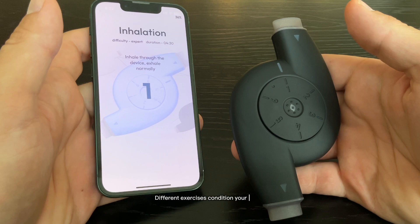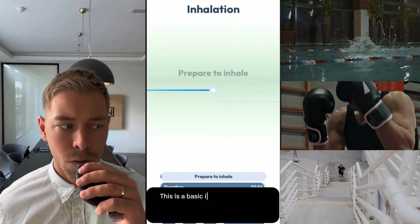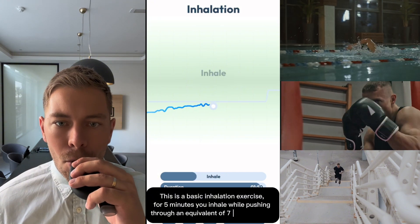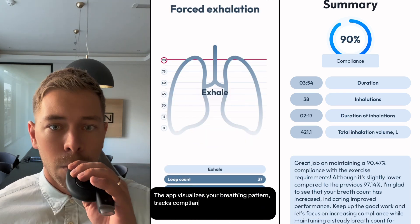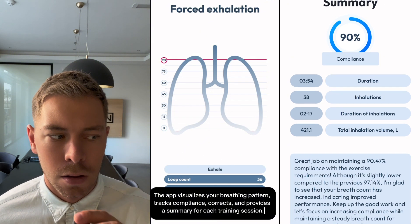Different exercises condition your lungs and breathing muscles in different ways. This is a basic inhalation exercise. For five minutes, you inhale while pushing through an equivalent of seven feet of water. The app visualizes your breathing pattern, tracks compliance, corrects, and provides a summary for each training session.